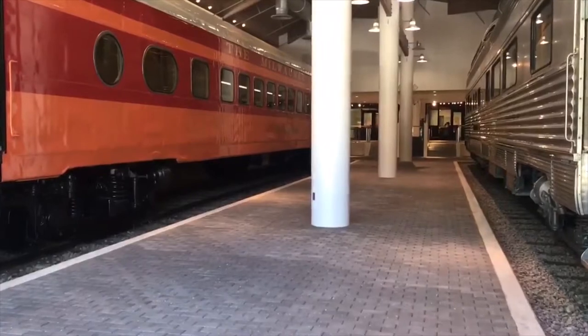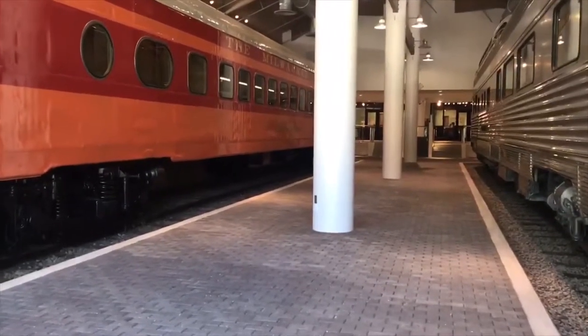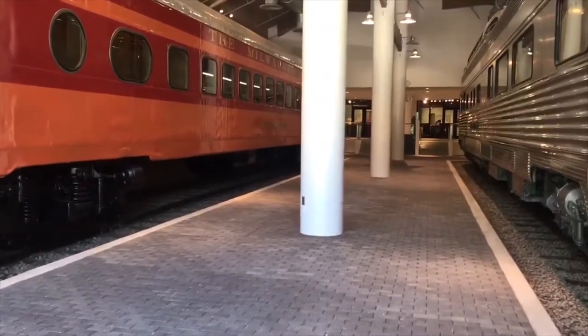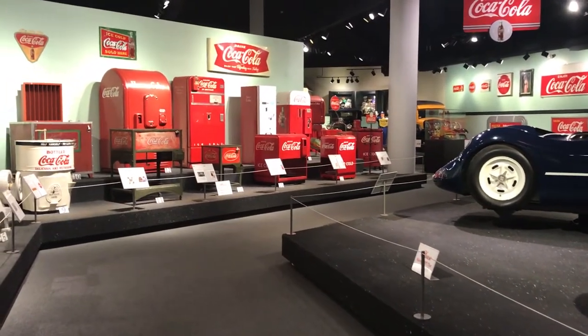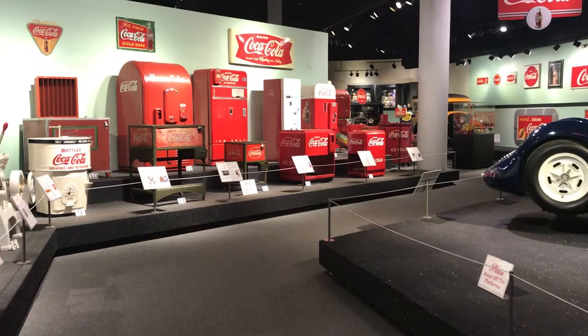Clients can choose to have their guests enter directly into the Root Family Train Station, and all guests will have access during the event to enjoy a self-guided tour of the Root Family Museum adjacent to the Root Family Train Station.